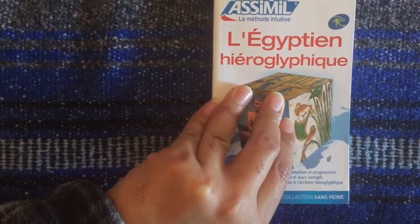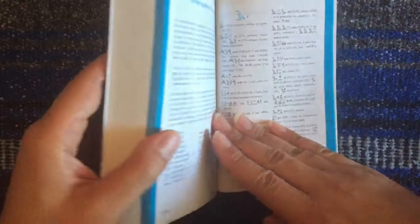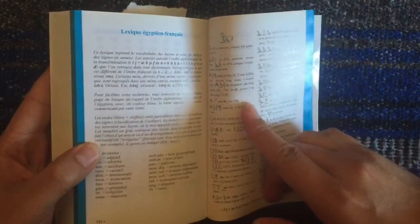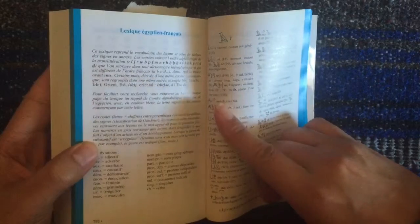The difference I think being that this particular version that I have only has a one-way dictionary, so from Egyptian to French.